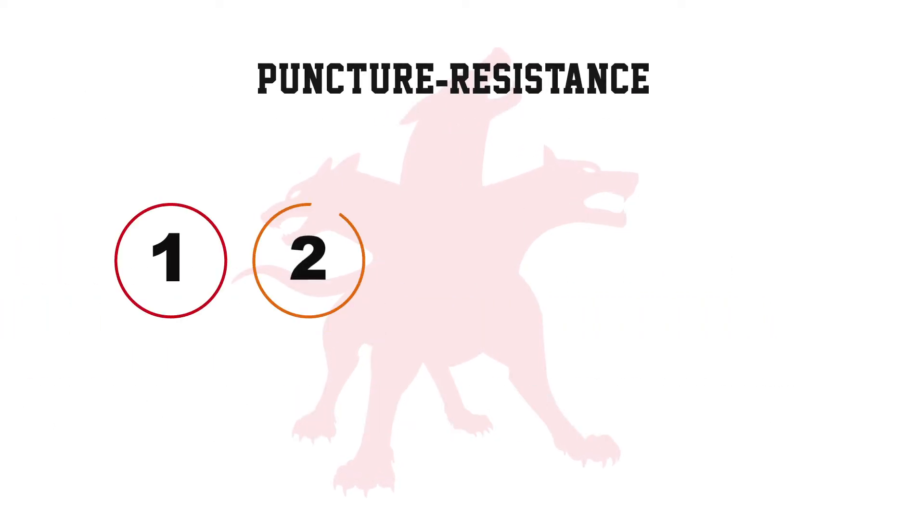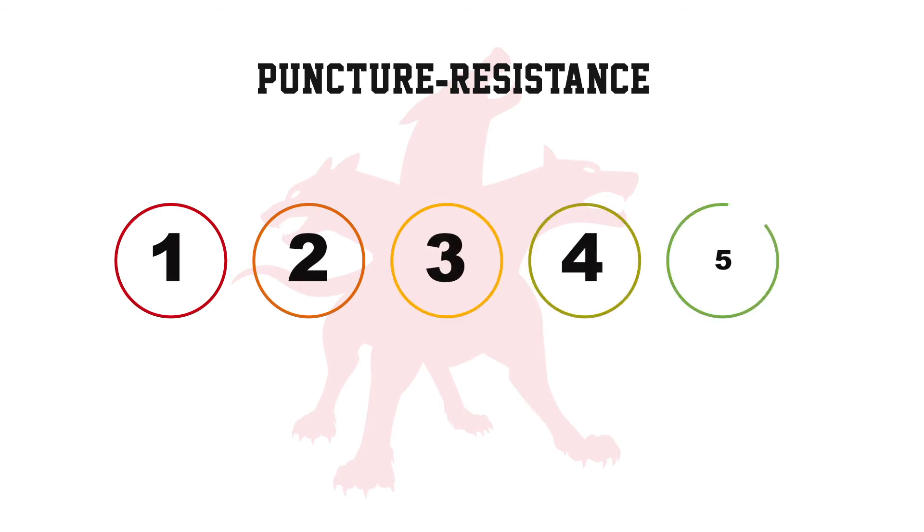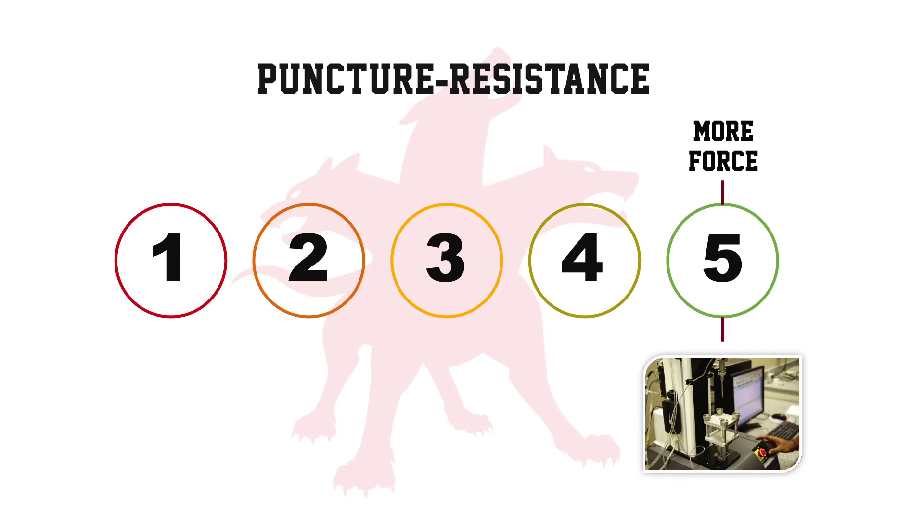For puncture-resistant gloves, ANSI rates glove performance using 5 levels, 1 through 5. The higher the number, the more force required to puncture the glove.